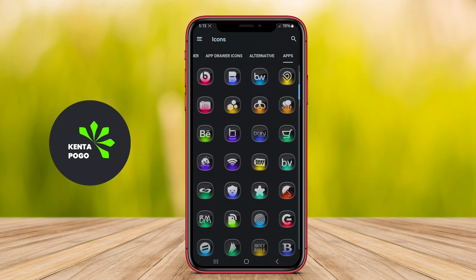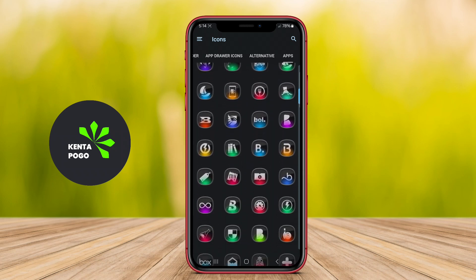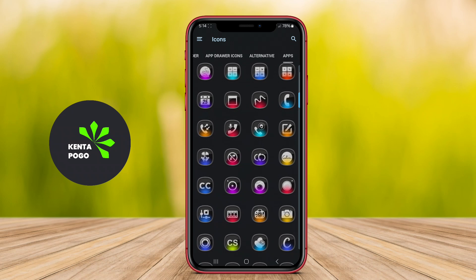With regular updates, users can expect new icons and improvements over time, making it a favorite choice for those looking to elevate their Android experience visually. It's compatible with various launchers, giving flexibility in how users can implement their customized look.